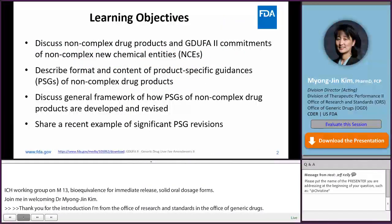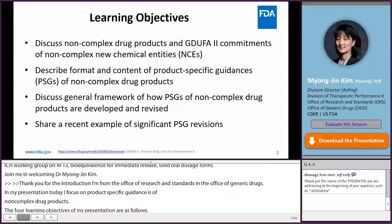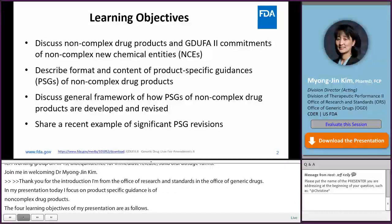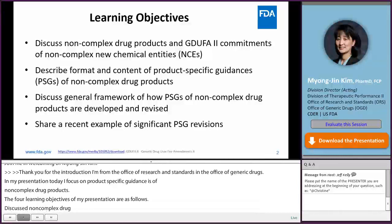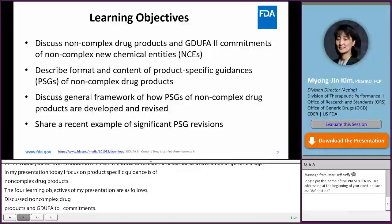The four learning objectives of my presentation are as follows: discuss non-complex drug products and GDUFA II commitments of non-complex new chemical entities; describe format and content of product-specific guidances of non-complex drug products; discuss the general framework of how PSGs of non-complex drug products are developed and revised; and share a recent example of significant PSG revisions.